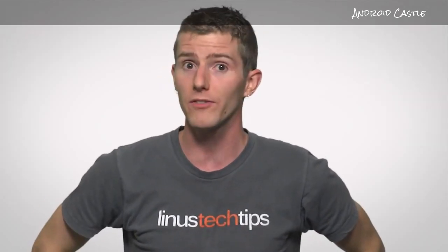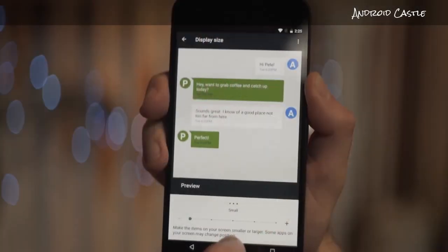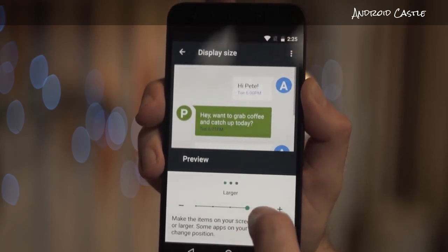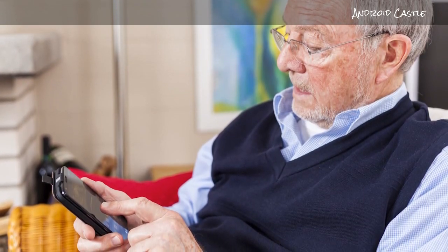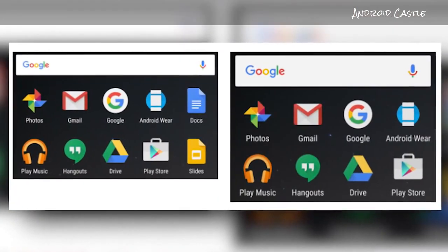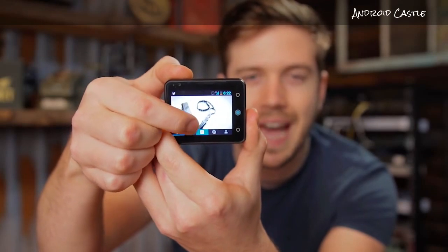And speaking of doing many things at once, you can double-tap the Recent Apps button now to switch between your two most recent apps, just like Alt-Tab, instead of fiddling around with the virtual Rolodex every time. Another tablet and phablet-friendly feature is the new ability to natively adjust the size of text and UI elements on your screen. Older versions of Android kept screen elements more or less the same size regardless of device, but Nougat resolves this by making it easy to shrink things down or enlarge them if you're rocking a tiny screen.